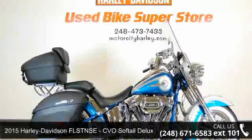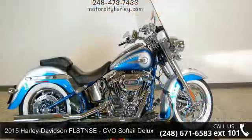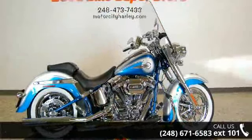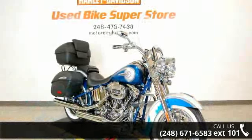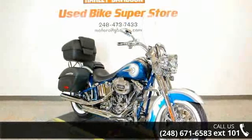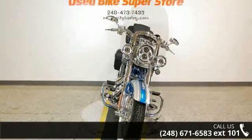Check out this 2015 Harley-Davidson FLSTNSE CVO Softail Deluxe. This could be the motorcycle you've been looking for. If you are in the market for a brand new motorcycle, this might be the one. Low mileage is an important factor in your purchase, and this one delivers a low odometer reading.